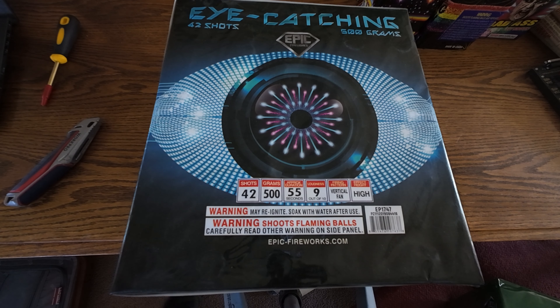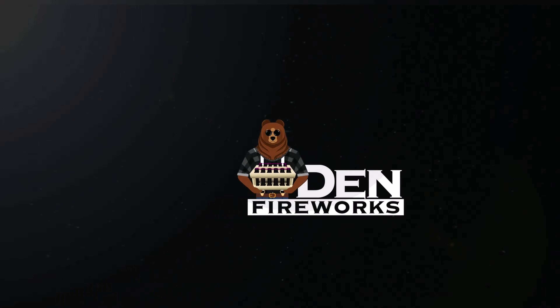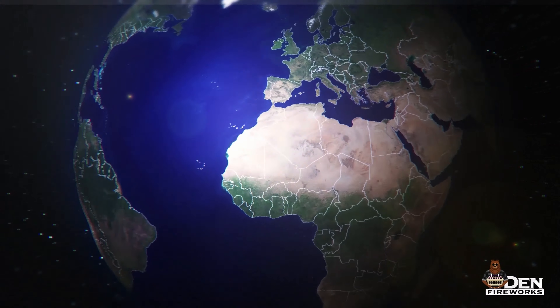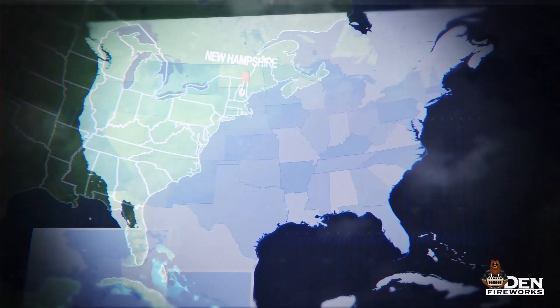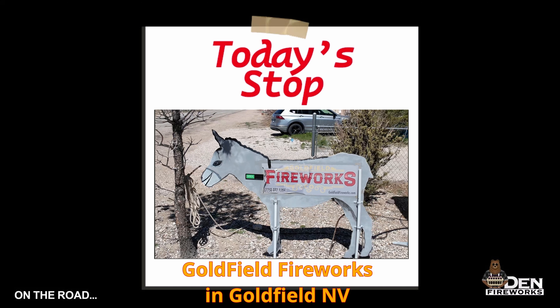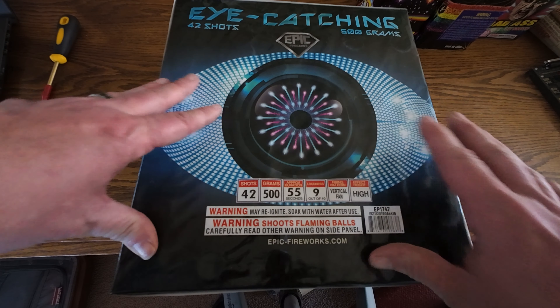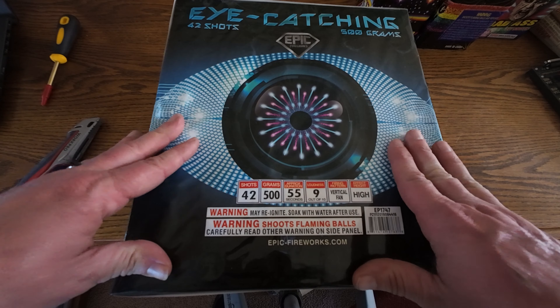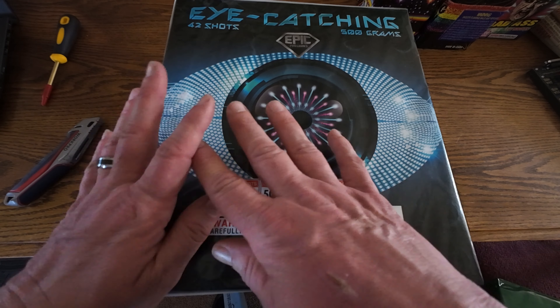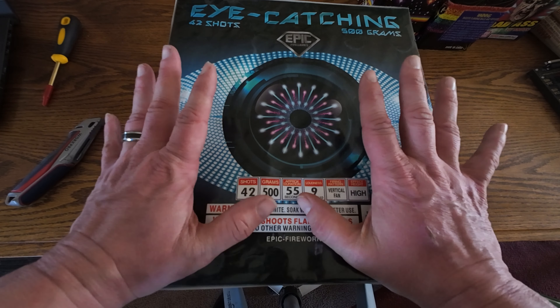Hey everyone, welcome back to The Den Fireworks. Today's video, we are doing Eye-Catching by Epic Fireworks. This is a 42-shot, 500-gram cake by Epic. It's a big 500-gram, high-shot count, fanned out 500-gram cake, and from the name Eye-Catching, it does sound like it's a pretty break.